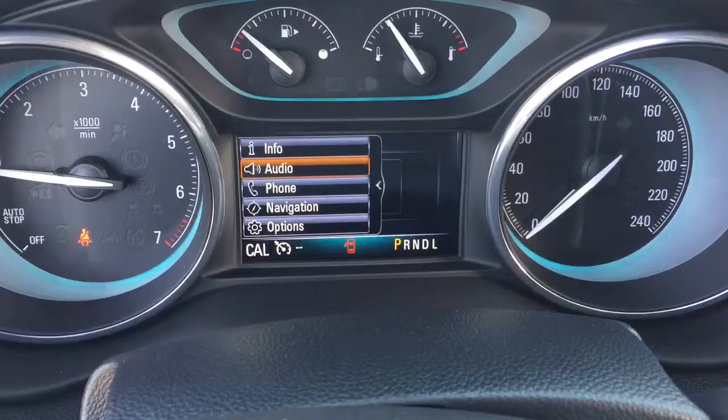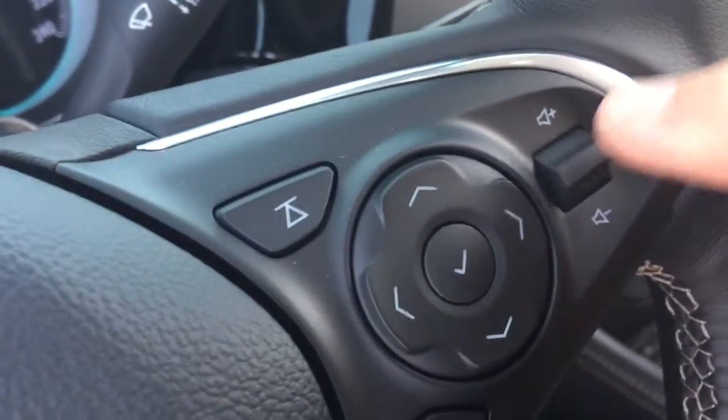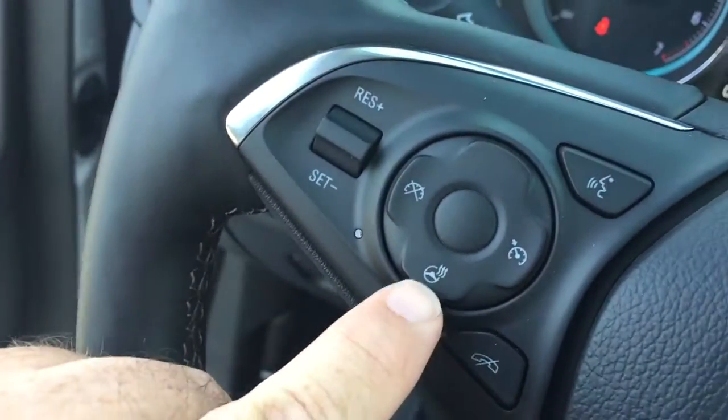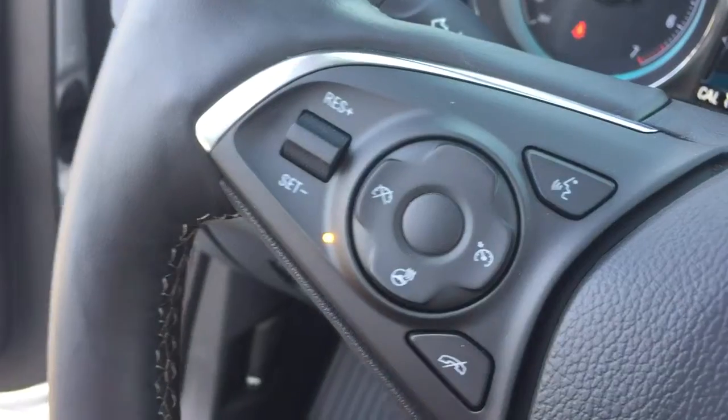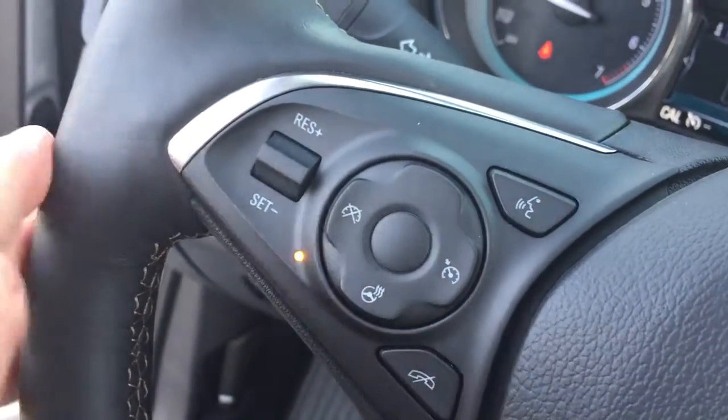You can also change radio stations and use it to help set up your hands-free calling. You also have a volume control right here. Your cruise control is located on the left-hand side, and this icon here means you're getting a heated steering wheel. We also have hands-free options over here on the left-hand side of the steering wheel.